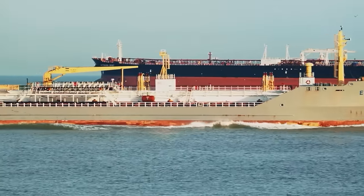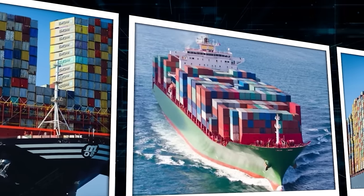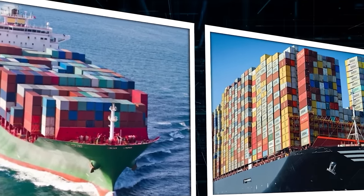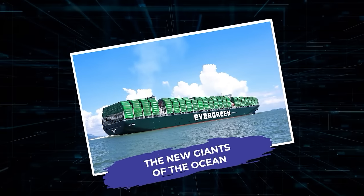But there's a problem — are the ports ready for these massive ships? Join us as we explore the biggest container ship the U.S. has ever seen: the new giants of the ocean.